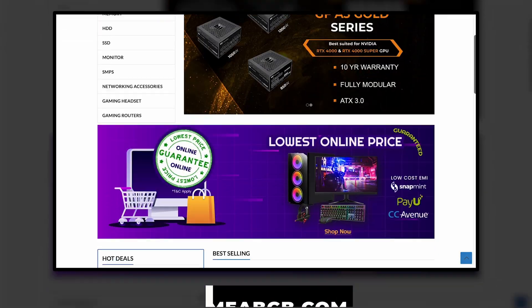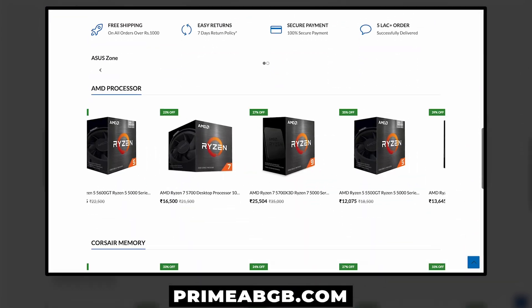This was all about the Sapphire Pulse AMD Radeon RX 7600 XT — a card that packs a serious punch and continues to impress. You can get this on Prime, ABGB, or visit our offline stores listed in the description box below.